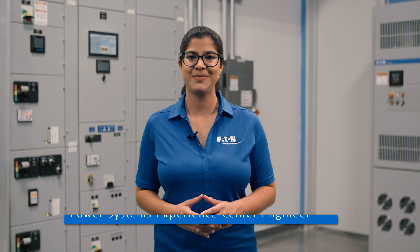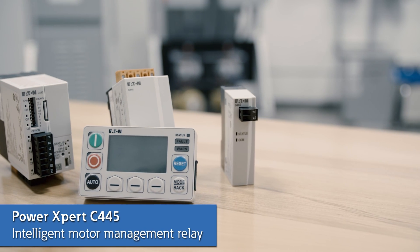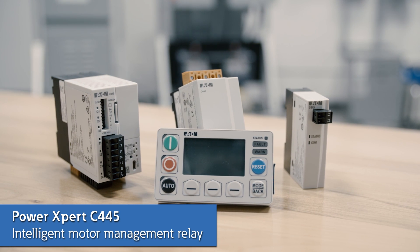Welcome to Eaton's Power Systems Experience Center. In this video we will demonstrate the pulse-attack feature in our PowerExpert C445 Intelligent Motor Management Relay. It allows you to quickly find ground faults on your high-resistance grounded power system.